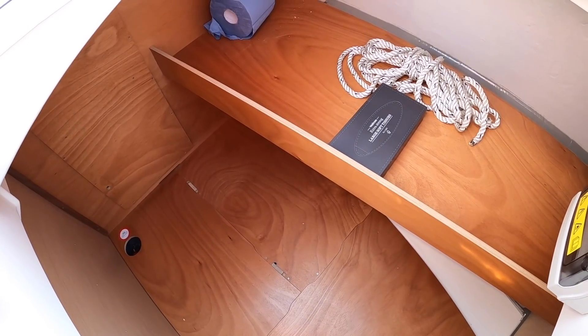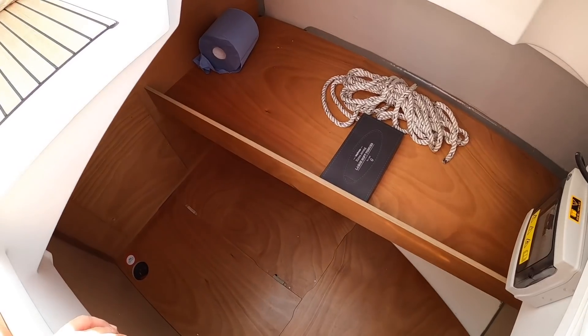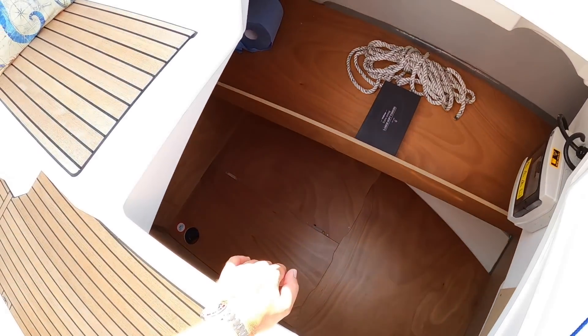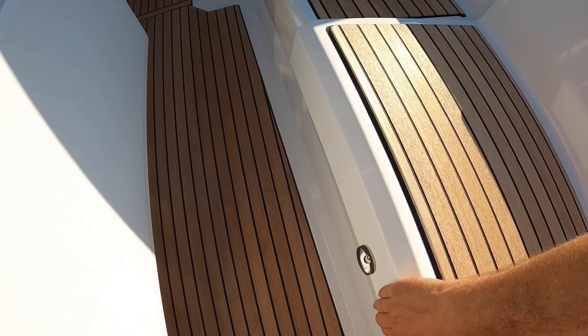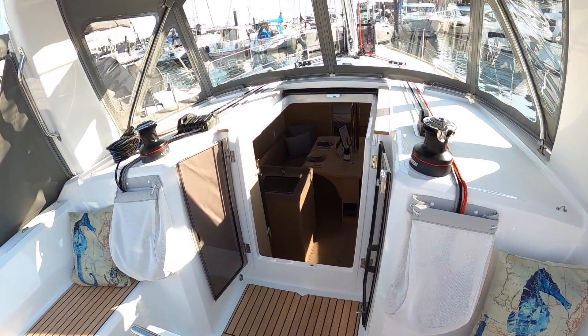There wasn't much you couldn't get in there, is there? So if you want a roll-up dinghy, if you want to put your folding bikes, inflatable paddle boards — that's a great place to put them. Excellent. Let's drop that back down. And we'll head on and have a look at the interior.